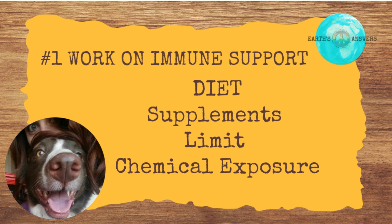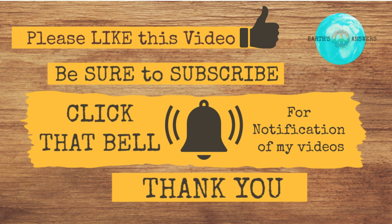If you follow these three things — diet, supplements, and limiting chemicals — you should see a major improvement in your dog's skin and ears in just a few weeks. If you know of any other great remedies that combat yeast overgrowth, share them in the comments below, and if you found this video helpful, please hit the like button. Thanks for watching.